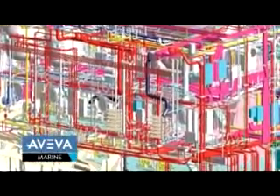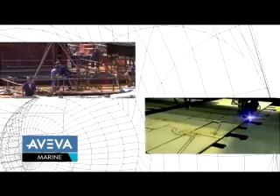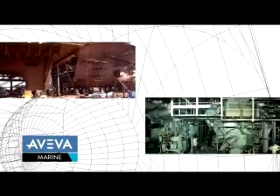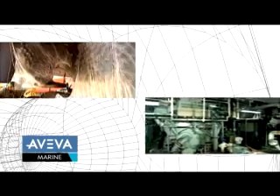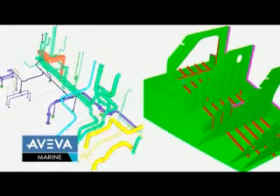The well-integrated hull and outfitting applications on the common database ensure a clash-free design. Automatic, accurate production information for parts manufacture ensures that all parts are correctly manufactured and fit first time in assembly. Integrated hull and outfitting assembly production information promotes efficient assembly with the minimum of rework in production.